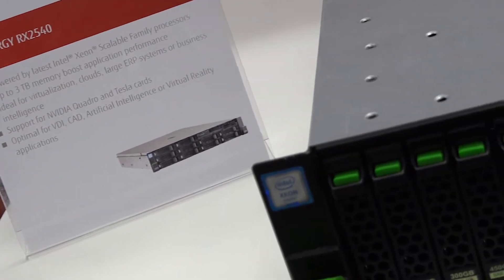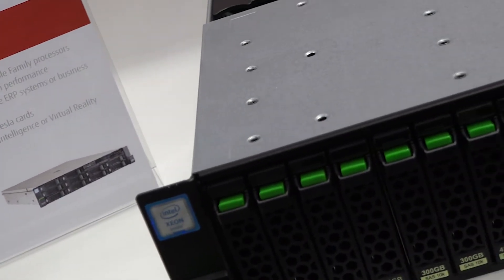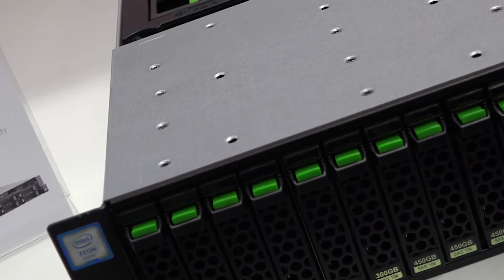We're announcing the launch of the Nvidia Tesla Volta GPUs, which are now also available in our Rack machine, the RX 2540 M4, and also a scale-out server which we call the CX 2570 M4.